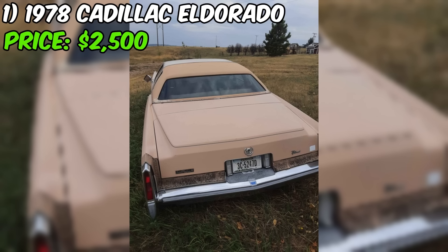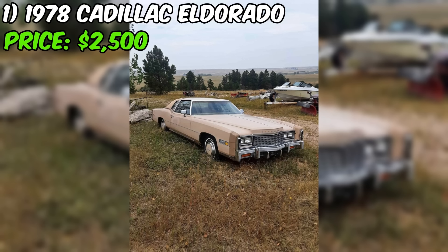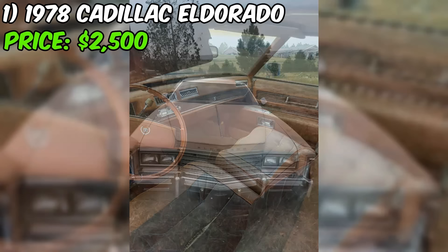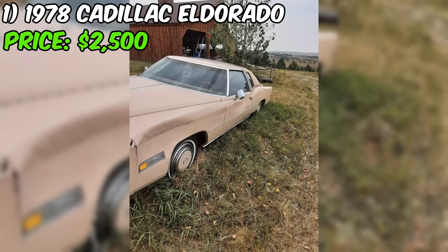At $2,500, this Eldorado is priced fairly for a car that needs some work. It's not a giveaway price, but it's also not in the realm of fully restored classic car prices. For someone with the skills, time, and passion for a restoration project, this could be a great opportunity to own a piece of American automotive history. The seller's openness to offers shows they're motivated to sell and willing to negotiate with serious buyers.